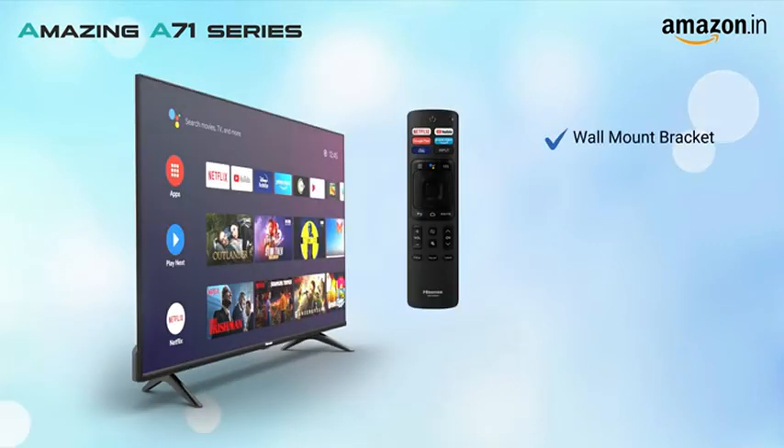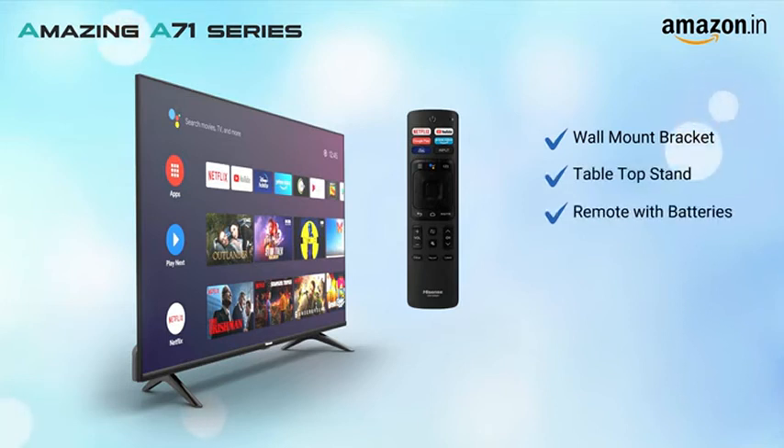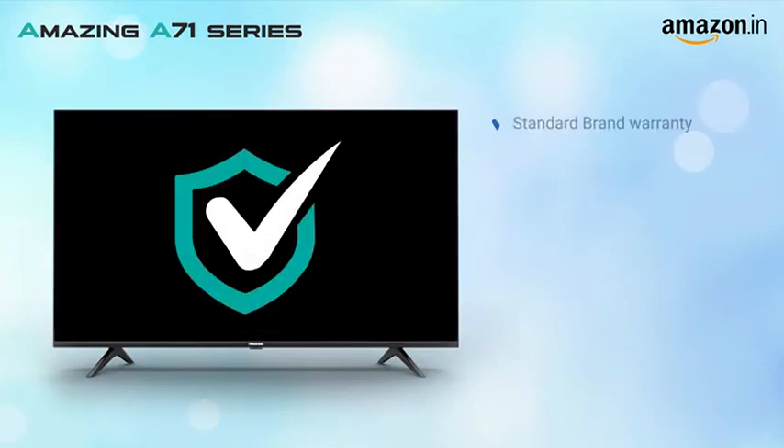This TV comes with a wall mount bracket, tabletop stand, a remote control with batteries, user manual and warranty card. The TV comes with standard brand warranty and free installation and demo.